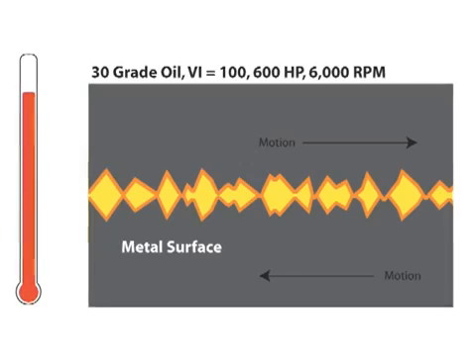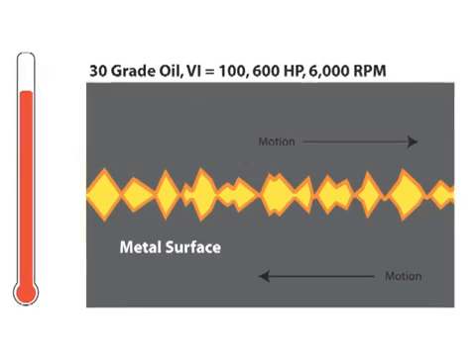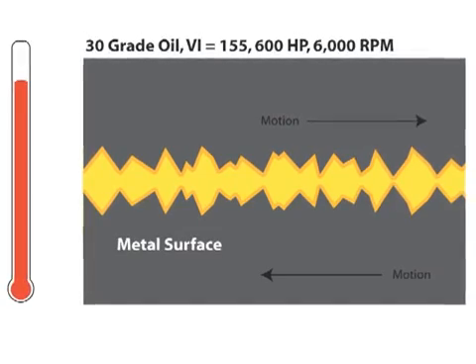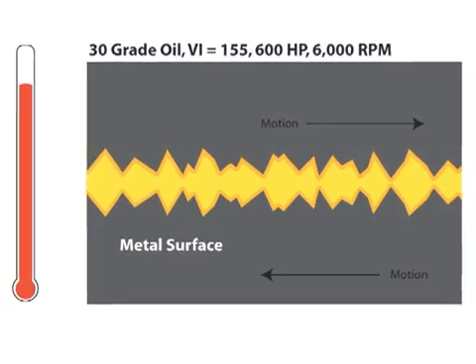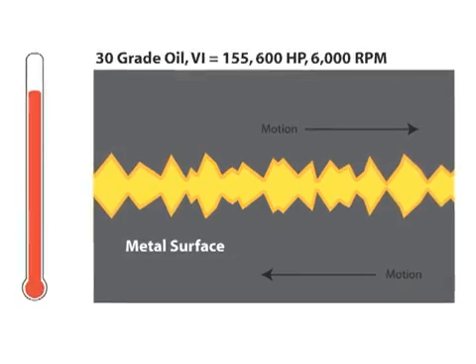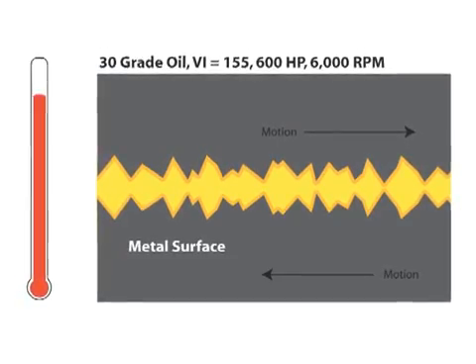Not good. Now you have two choices: increase viscosity grade to say a 40 or 50 grade oil, or increase your viscosity index. A higher viscosity index grade will operate more efficiently than a low viscosity index 40 or 50 grade oil.